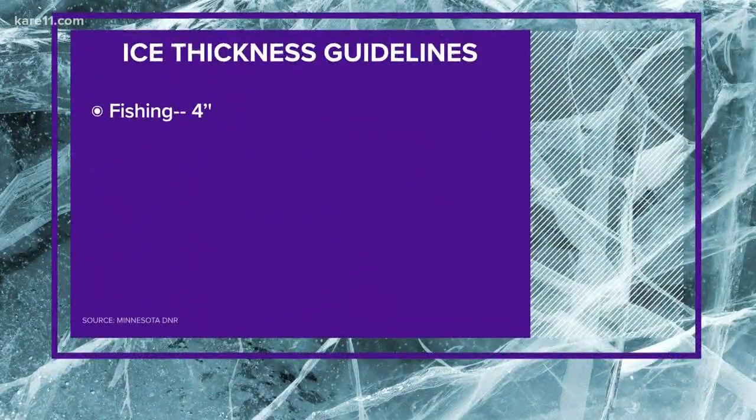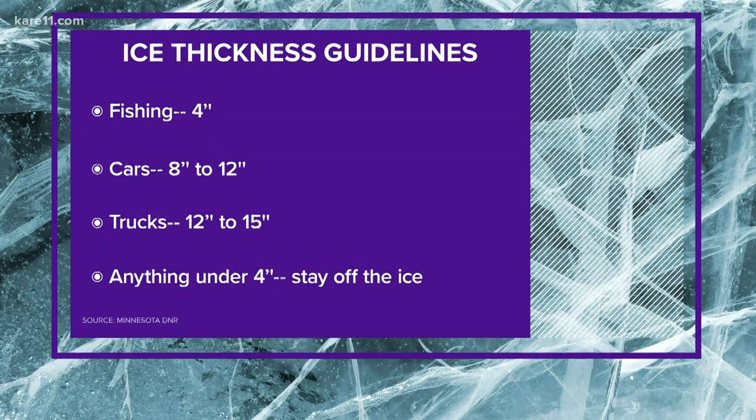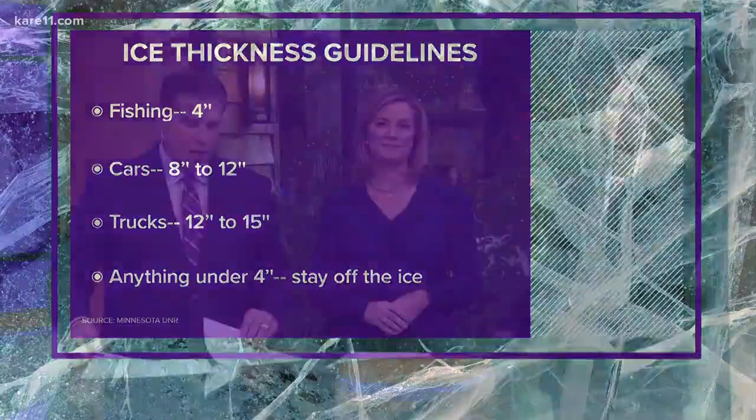So what are the guidelines for heading out on the ice? Here's what the DNR says: if you want to walk on the ice, it needs to be at least four inches thick. To drive a car on the ice, it should be between 8 and 12 inches. And for a truck, 12 to 15 inches. Anything under four inches, the DNR suggests stay off the ice.